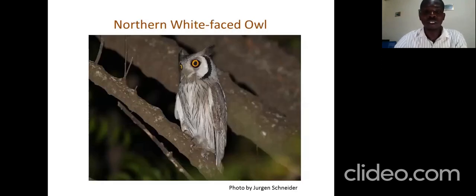Moli is also endowed with owls. One of the owls we look out for in Moli is the northern white-faced owl. We also have the greyish eagle owl, the African scops owl, and the elusive Pel's fishing owl. Moli has a great deal of owls.